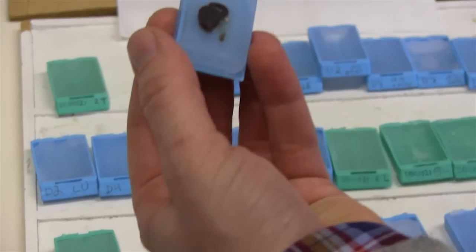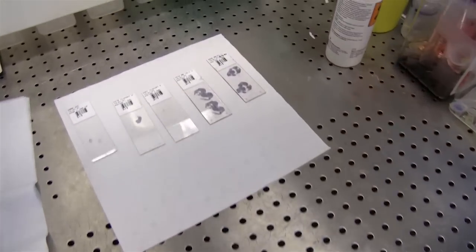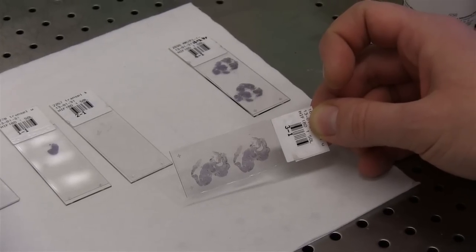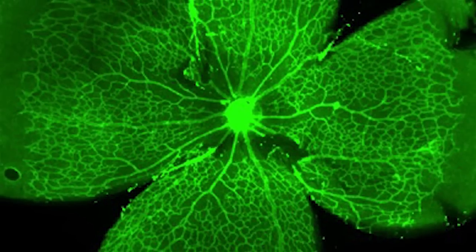The best example of this is perhaps blood vessel development. As with any organ in the body, a tumour needs oxygen and nutrients to grow. It needs to be able to stimulate blood vessels to grow into the tumour mass to deliver oxygen and nutrients.